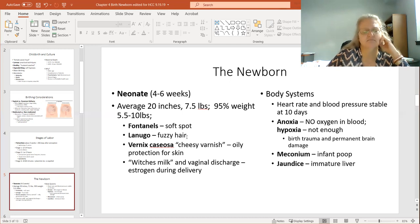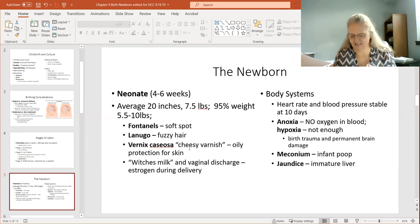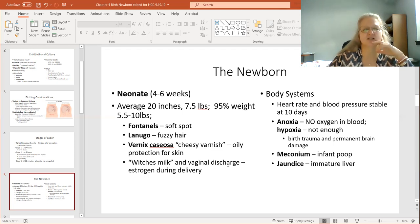That soft spot heals, though I don't know exactly how long it takes. The lanugo is a fuzzy sort of hair — you'll see more of it on premature babies and it acts as an insulator to keep their bodies warm. Severely anorexic people also grow this fur back when they don't have enough body fat to keep them warm. There's also the vernix caseosa — a cheesy, varnish-like goo that babies are born with, which acts to protect the skin.